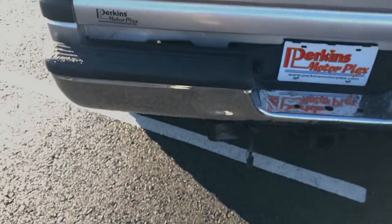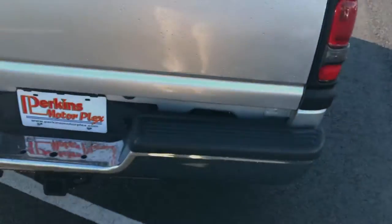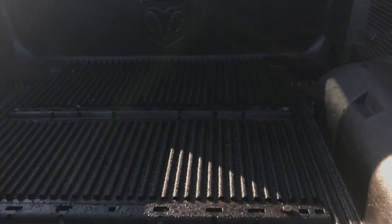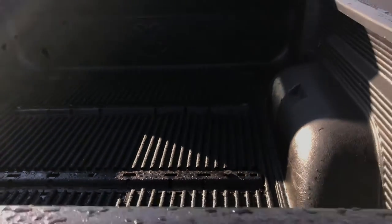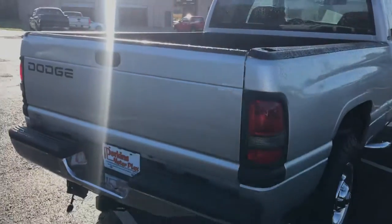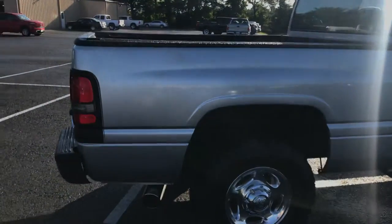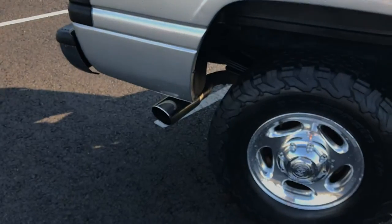A little ding there in the bumper. Looks like a four-way there — set up if you wanted to put a fifth wheel in.